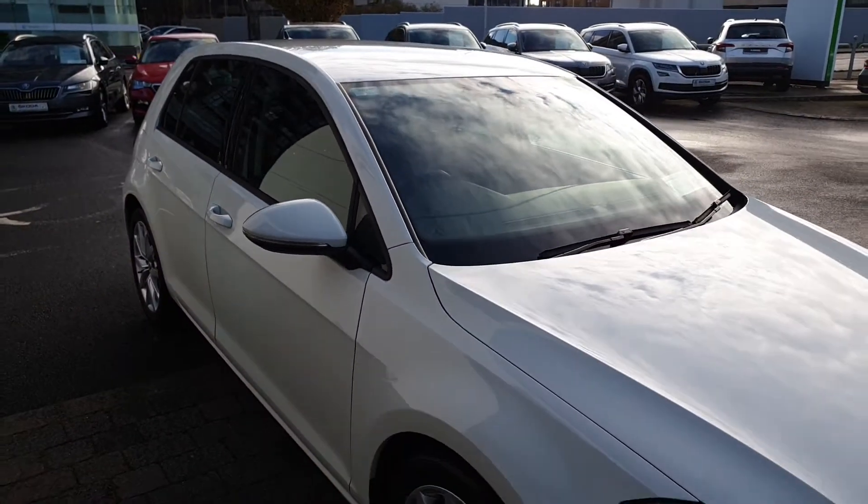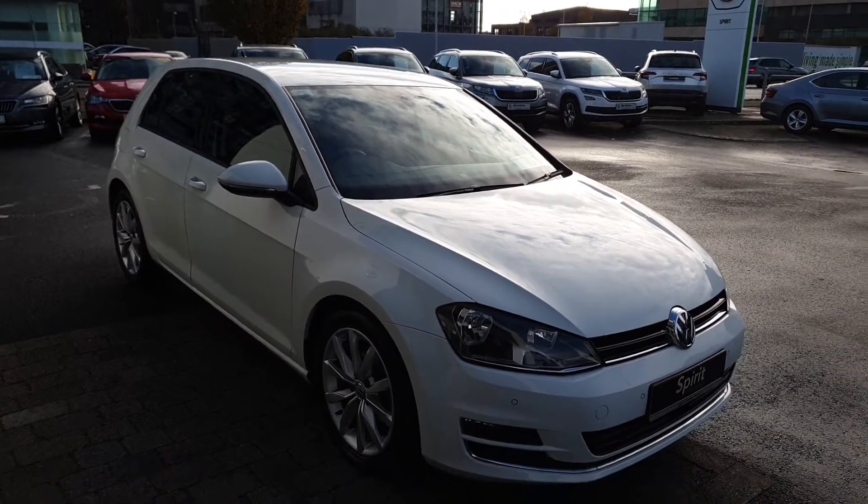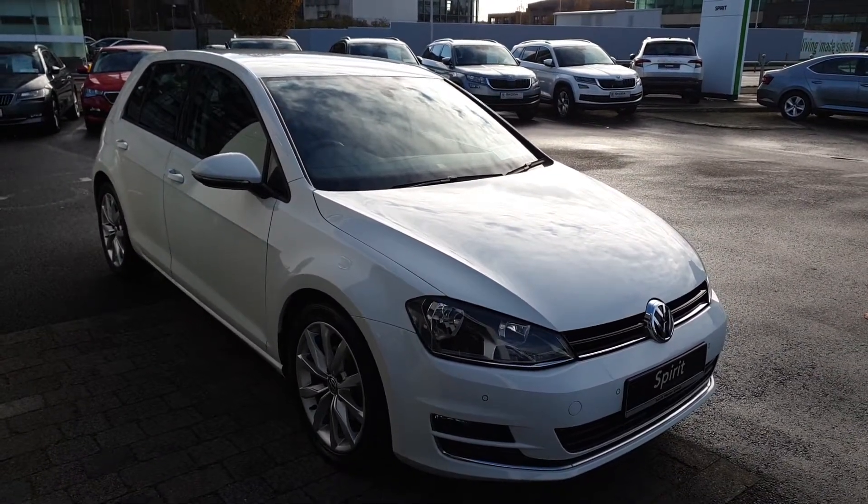If you have any more questions on this car, would like to book a test drive or get a finance quote, give us a call today on 01216 3666.